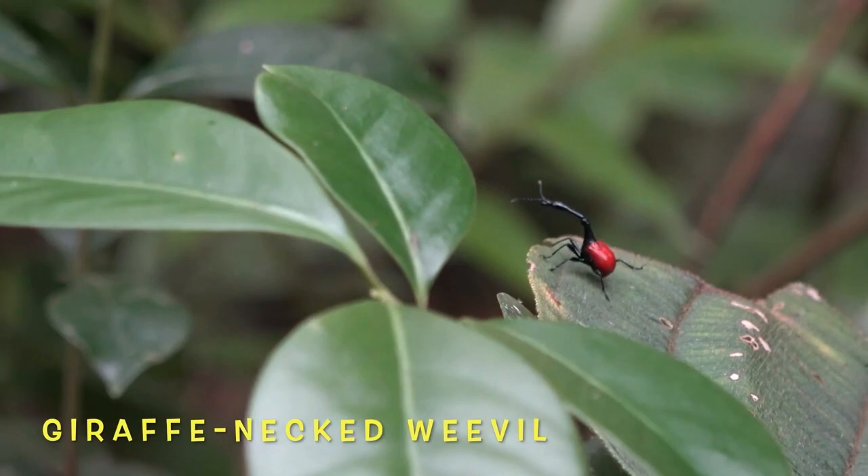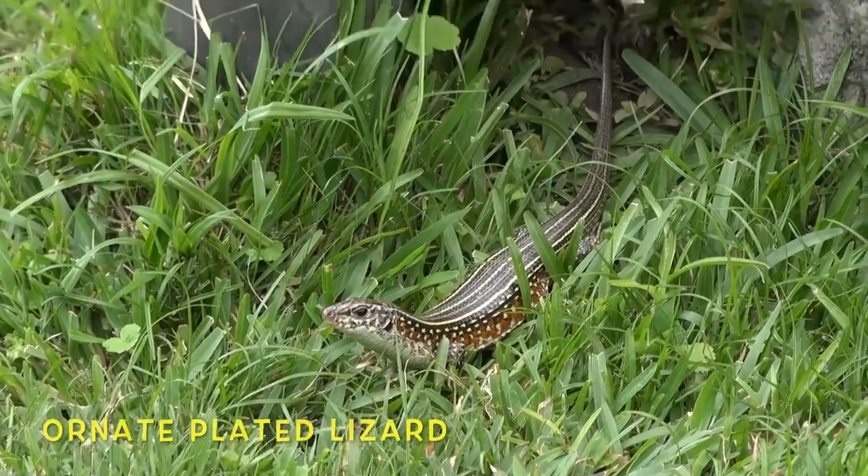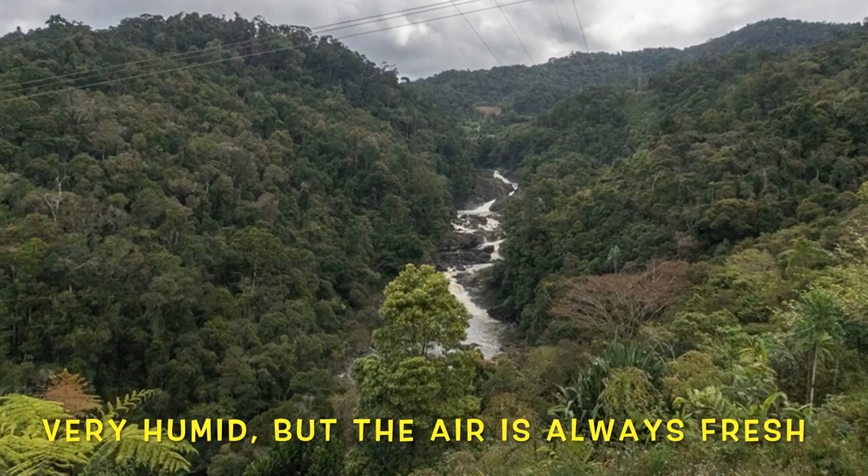This lucky spider found some lunch. The spot on the side indicates that this is a peacock day gecko. This hilarious-looking beetle utilizes that long neck to battle other males for females. This gorgeous armored lizard is known to eat fruit, not just insects.